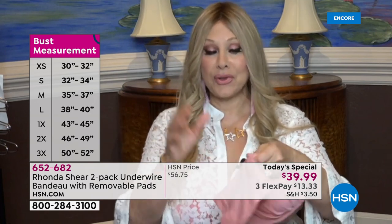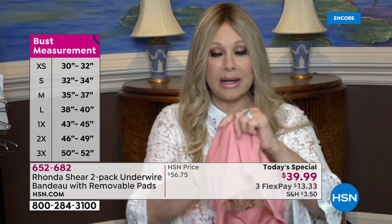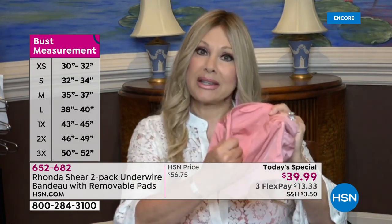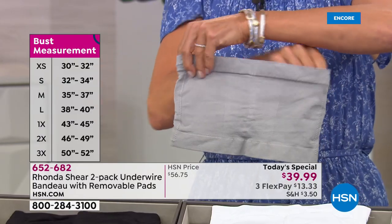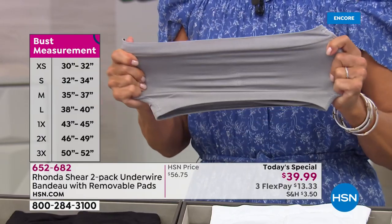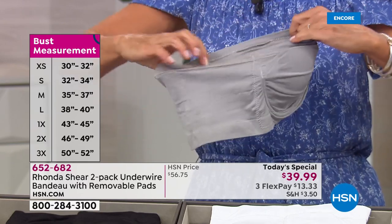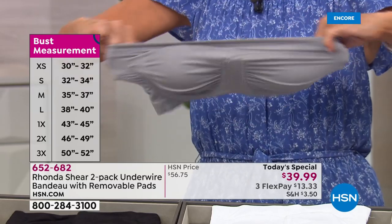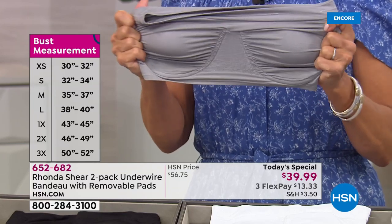This bra is going to give you lift and support. The back is a single layer of this incredible stretchy fabric that is going to make you look slimmer in your back. Under your arms it's going to smooth you out. Even if you want to ruche it down a little bit in the back to make it lower cut for something with a lower back strapless, you can do that. Where you put this bra, it stays.